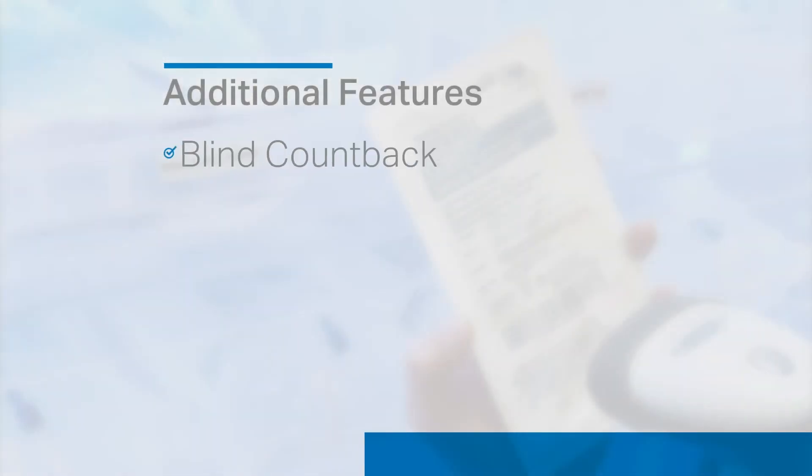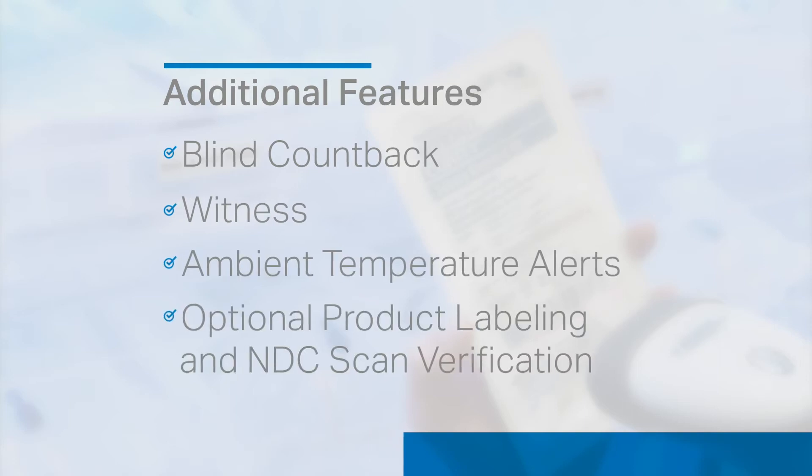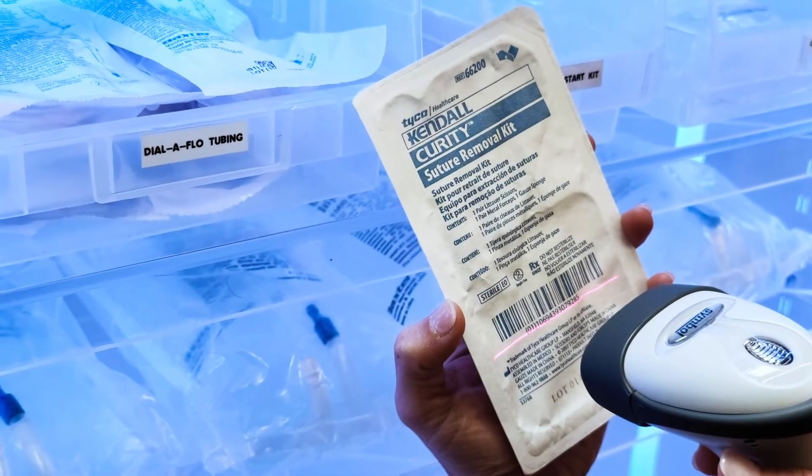Additional features can also be enabled, including blind countback, witness, ambient temperature alerts, and other industry-leading MedBank workflows, ensuring security and regulatory compliance.